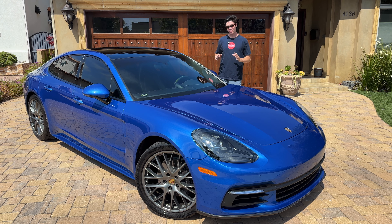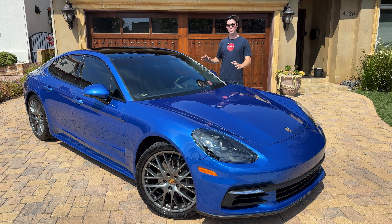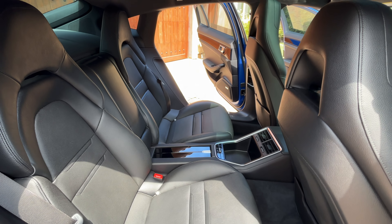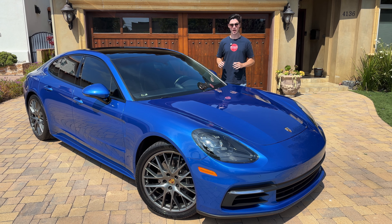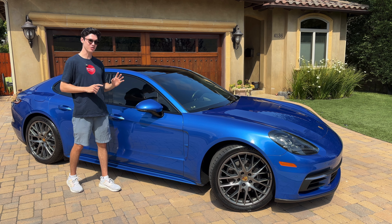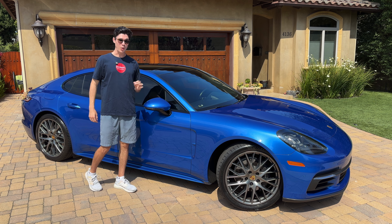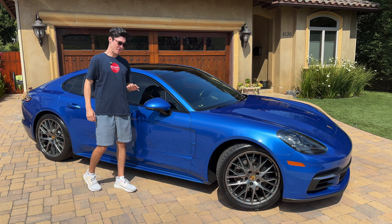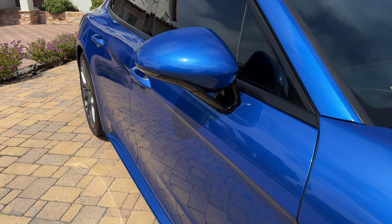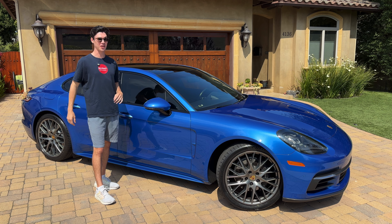The Porsche Panamera is really a jack of all trades. Not only do you have an amazing sporty Porsche, but you also have four seats and plenty of trunk space to carry anything you'd want. This car could absolutely pass for a brand new car, but in reality it's over six years old. This Panamera is loaded with options and only has 22,000 miles, making it almost brand new. I genuinely have never seen a cleaner 2018 model year car.